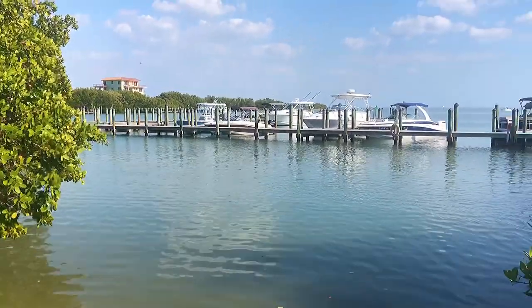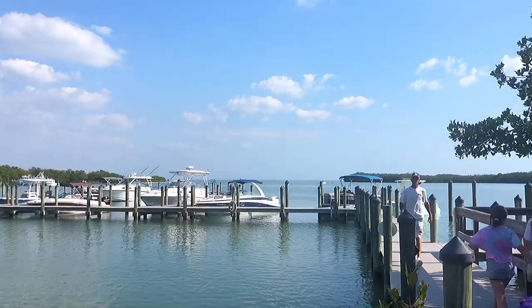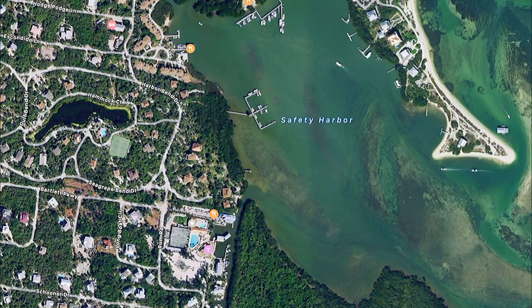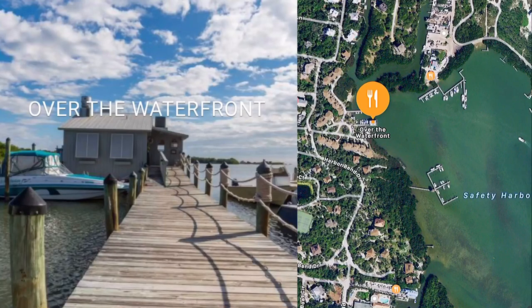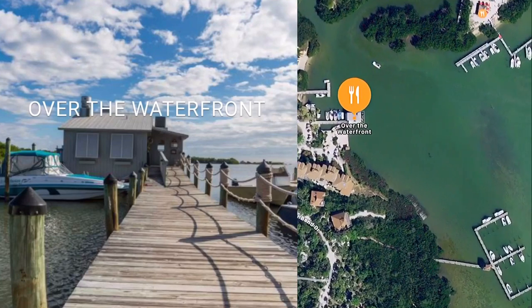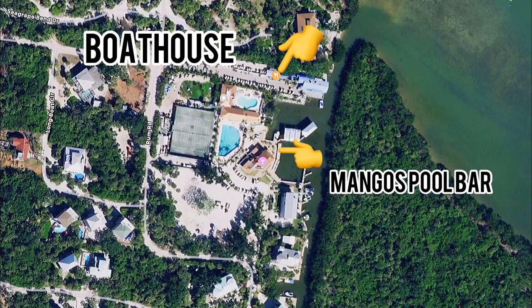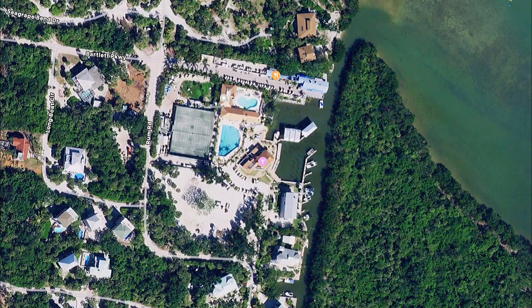The Mainstay is not the only restaurant and bar in this amazing harbor. There are several other locations you can visit by boat — there's the Over the Waterfront Restaurant, Mangoes Pool Bar, and also the Boathouse Restaurant, all pretty much within walking distance of each other, so don't forget to check those out too.